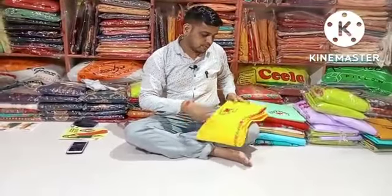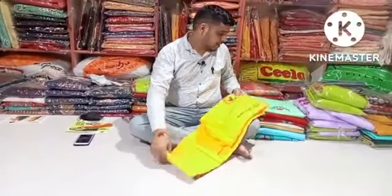Hello everyone, welcome to the YouTube channel. Today I am going to show you a camera.